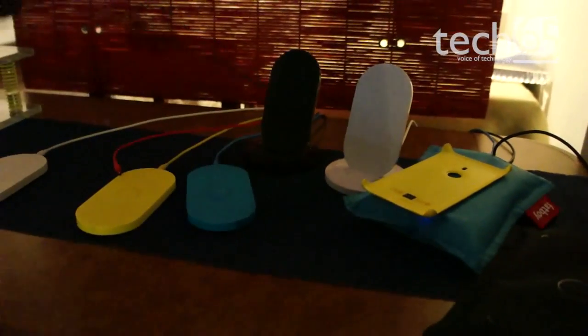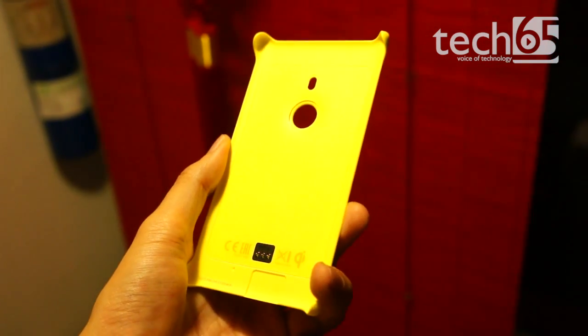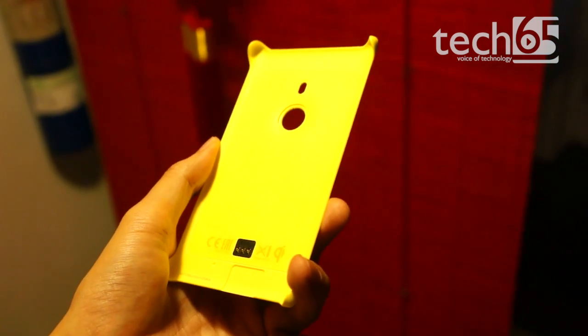As for accessories, Nokia introduced an optional clip-on case that not only adds color to the device but also introduces wireless charging.